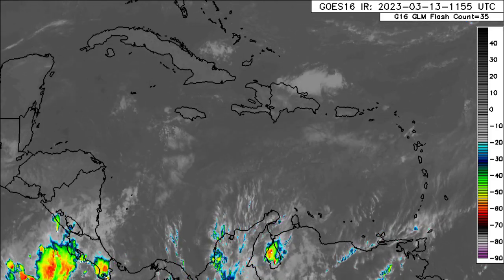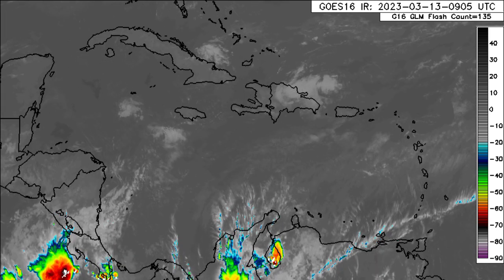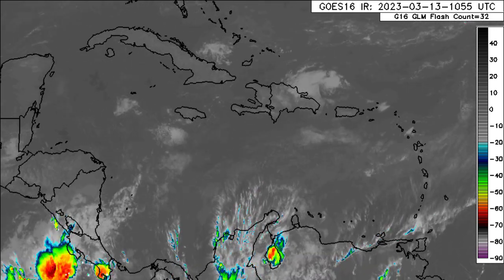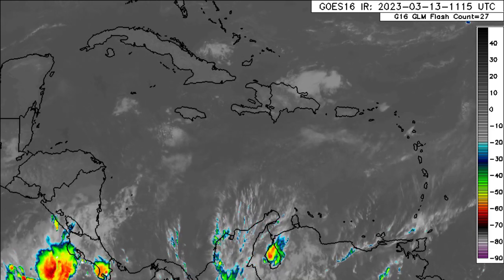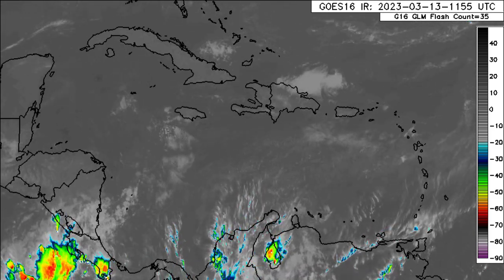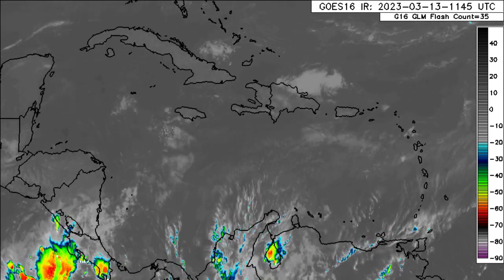Hey everyone, it's Danny, and welcome to this updated video on what is happening out there in the tropics. We'll be looking at what's currently going on as well as what is expected as we head into the next several days, as some increased rainfall is likely across parts of the Caribbean.